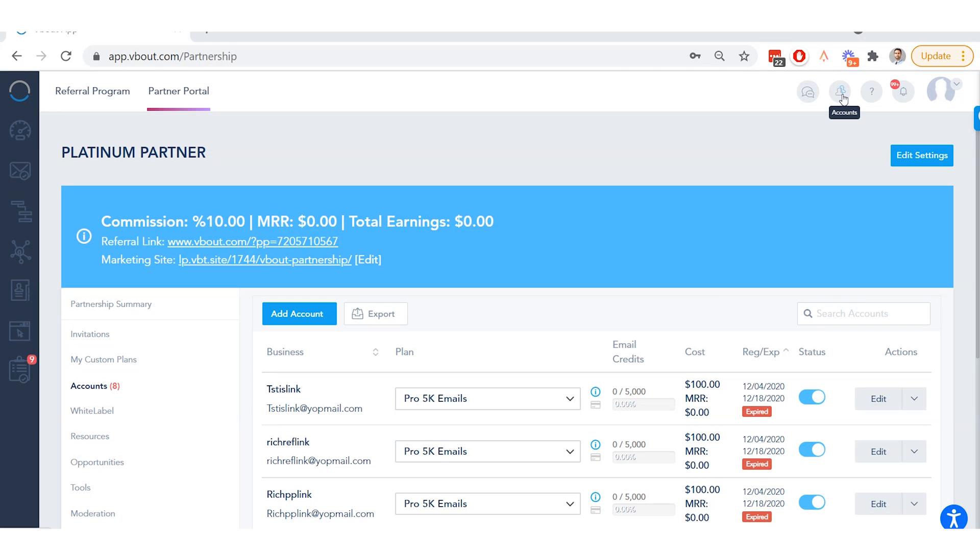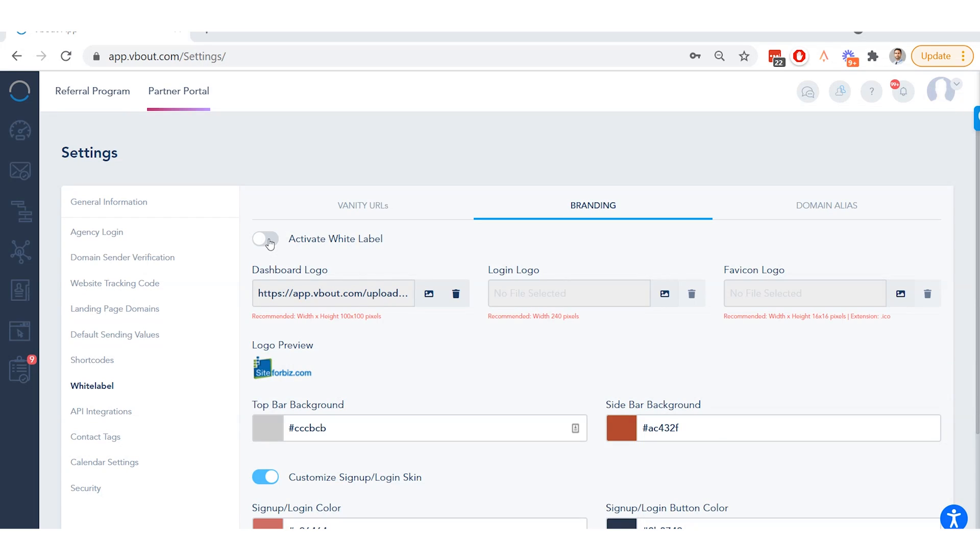VBOUT has everything you need to help you grow, from multi-client management to white labeling — all to help you launch your own marketing platforms. We know you've got great marketing ideas, so let VBOUT do the heavy automated lifting for you. It's time to level up your campaign's building, analyzing, and tracking processes. Get your hands on VBOUT today.